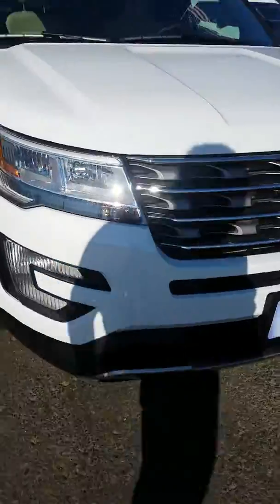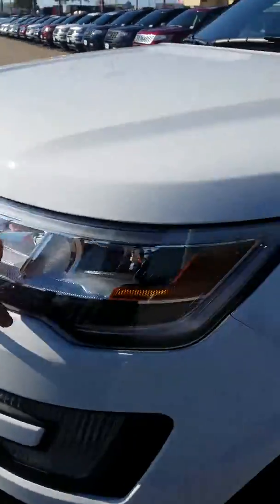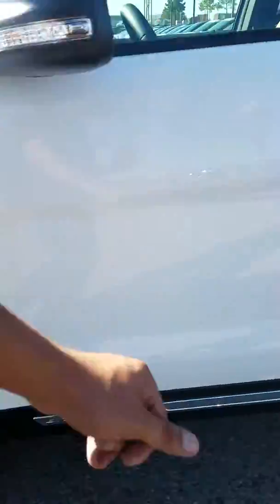Now we're going to walk around the front on this guy. Of course, we've got the front bezels and everything. Good headlamps here, good tires — brand new Michelins on this guy here.